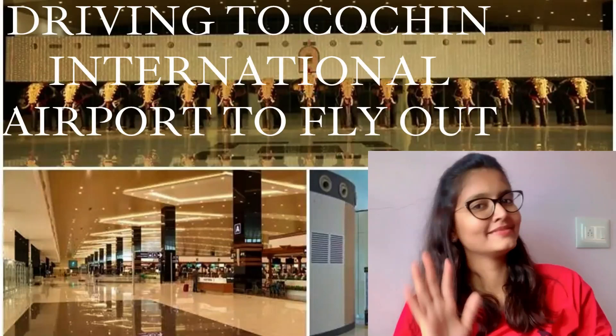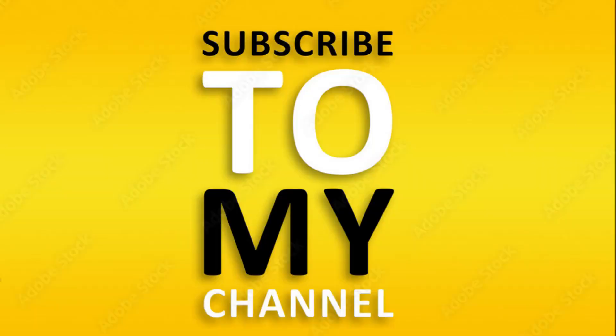Hi friends, this is Madhu from Growbook. Today I am here to discuss my experience about driving to Cochin International Airport to fly out.